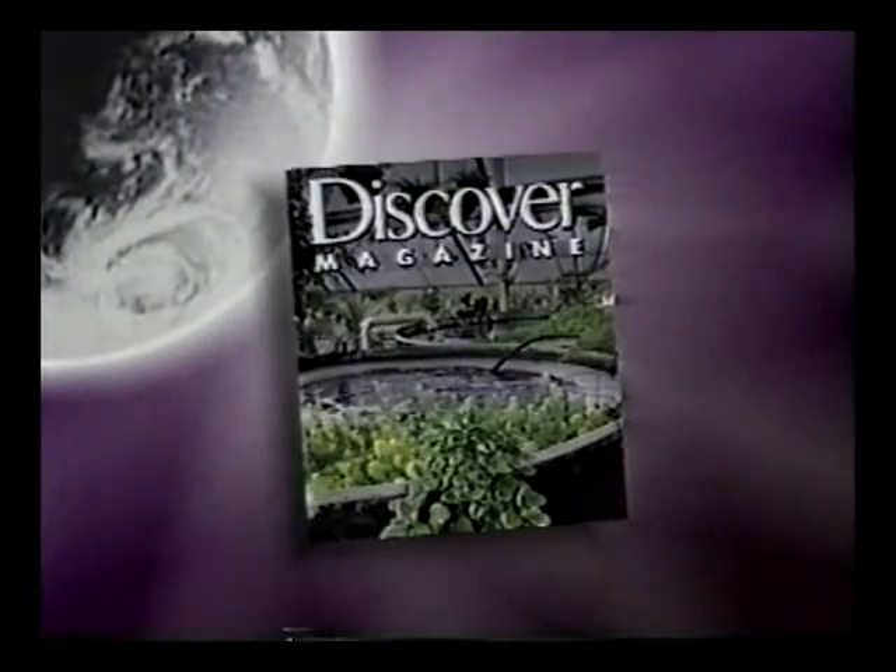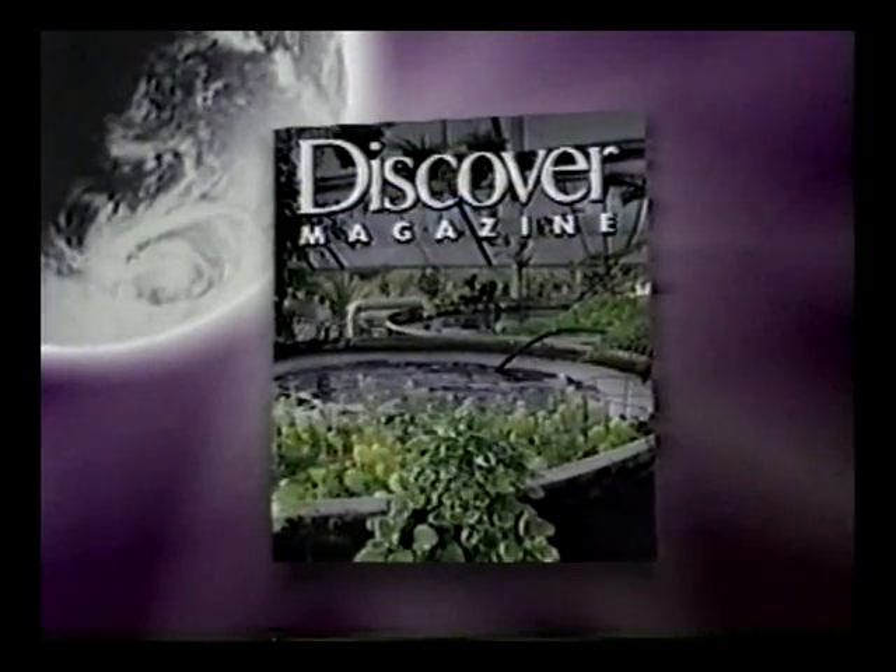The preceding is from the pages of Discover Magazine, America's leading science monthly.